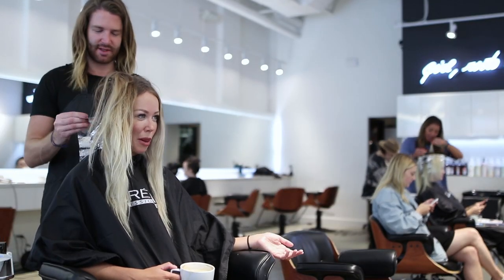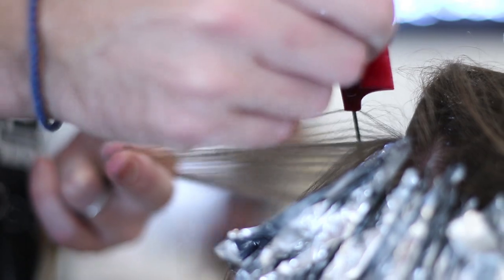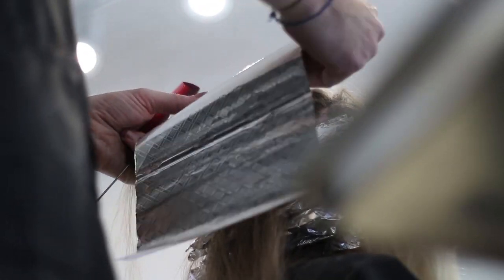And then we toned out the root to soften it. Jasmine has a bit of the impatient stylist syndrome, where she knows she needs her hair done but she's not really willing to wait for anybody to do it. So for blondes like this, Mike, how often should somebody with more of a lived-in look typically get their hair done?